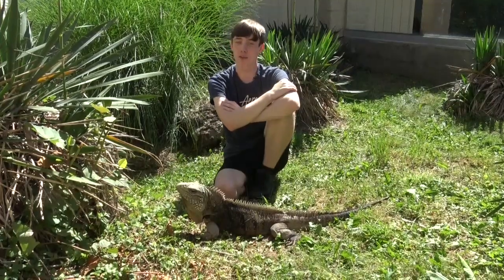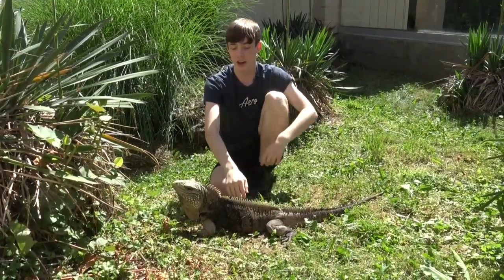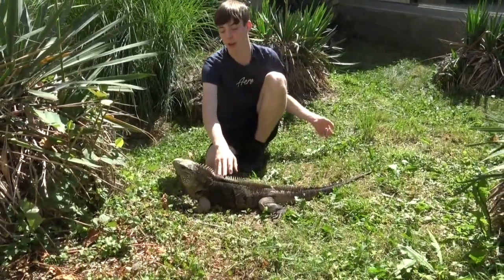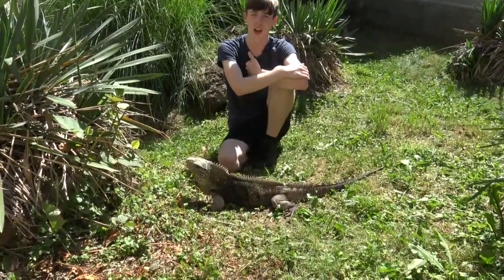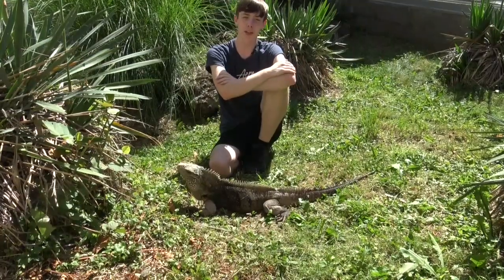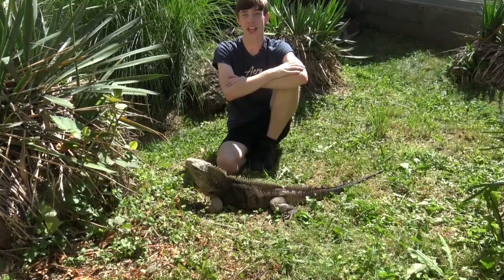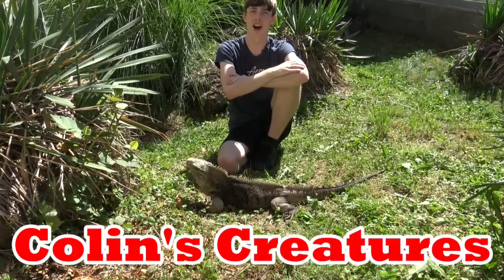In summary, the Cuban rock iguana is not the most common, though you can find them, and they are very awesome-looking animals that are a pleasure to be around. I hope you enjoyed the video and learned a lot — I certainly learned a lot while researching. I'd like to thank Clyde Peeling's Reptiland for allowing me to use their Cuban rock iguana and his enclosure. Thanks for watching, subscribe to my channel, like my videos, and I'll see you next time on Colin's Creatures.